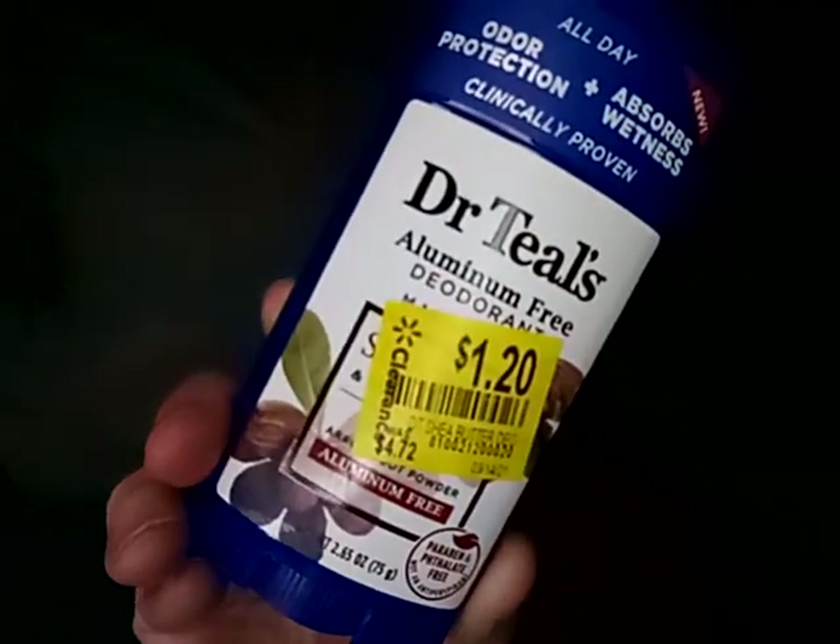Next I went to Walmart. In the discount aisle, they had Salon Perfect Be Natural lash multi-pack for five dollars. Then Dr. Teal's deodorant was on clearance for $1.20 — originally $4.72, a great deal; I should have bought more. I also got my regular deodorant that I like. Then I picked up a Scinic Cactus Soothing Low pH Cleansing Gel for five dollars — not sure if that was clearance or regular price.